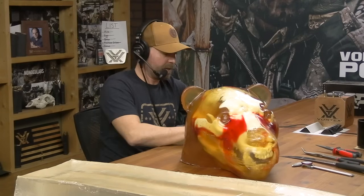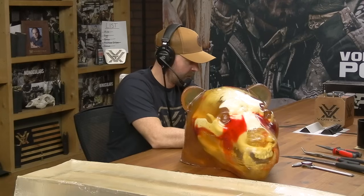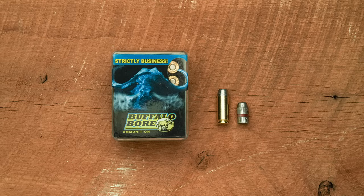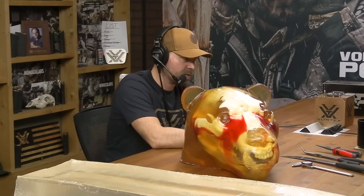Let's talk about the cartridges. The Buffalo Bore 10mm Outdoorsman - it says 'strictly business' right on the box, and they mean it. The 10 millimeter hard cast is a 220-grainer leaving the muzzle at 1,200 feet per second. That means business. It's 703 foot-pounds at the muzzle. That's a lot - it's a hefty load. For a 10mm load, that is a big, heavy projectile going fast.